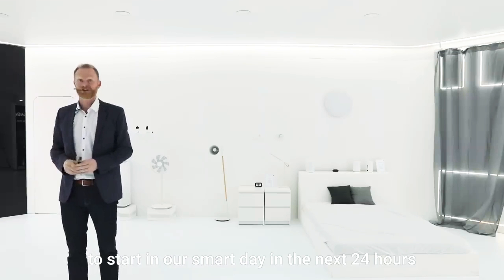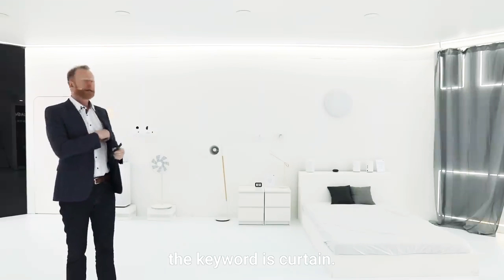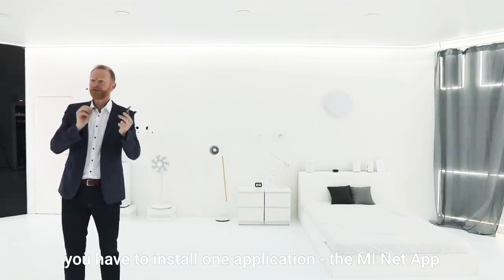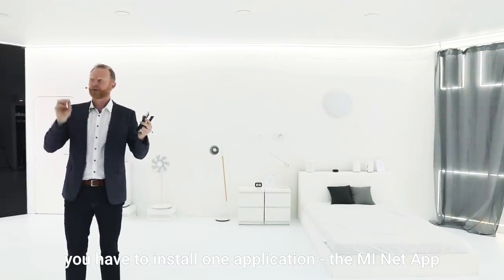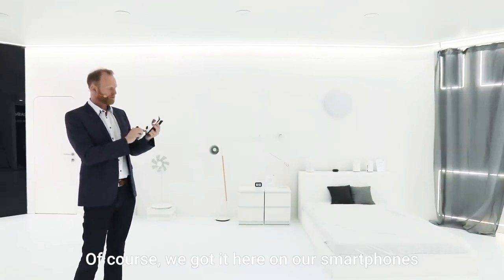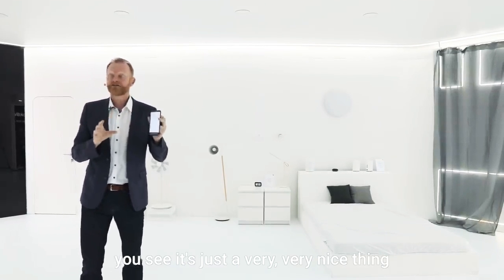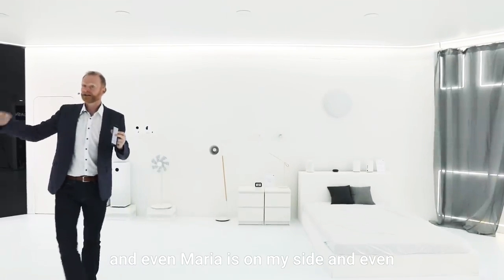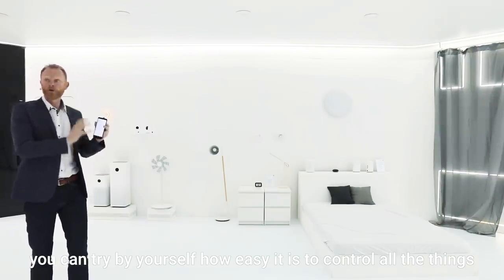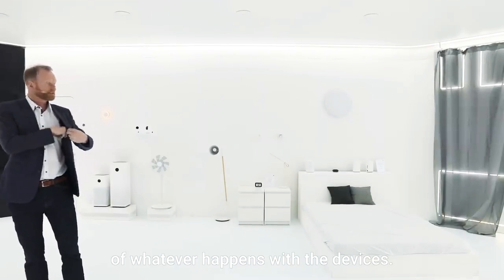For me, the curtain is always the best keyword to start our smart day over the next 24 hours. Time to open the curtain! But before we open the curtain, you should keep in mind you have to install one application — the Mi Home app. It's a very smart and very convenient way to control everything. Of course we have it here on our smartphones, and you can try by yourself how easy it is to control all the things and make your own preset settings for whatever happens with the devices.